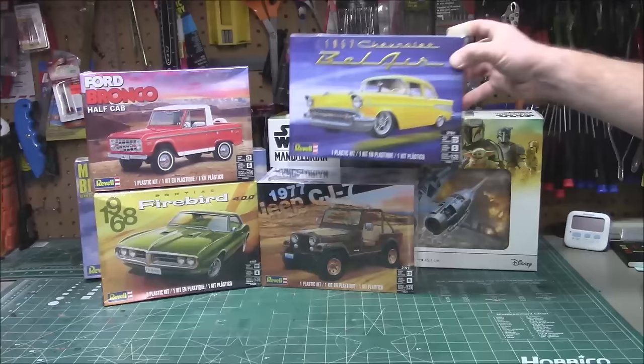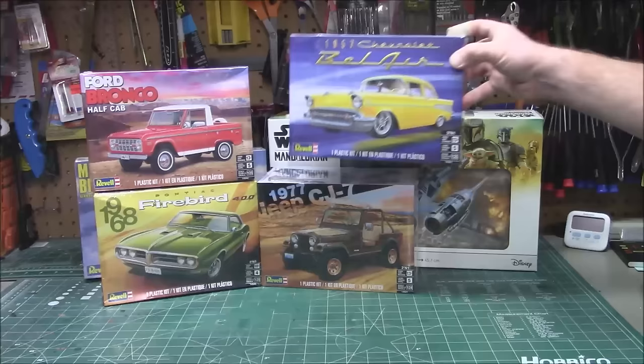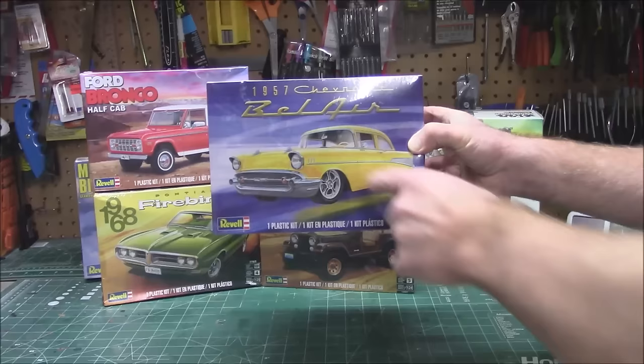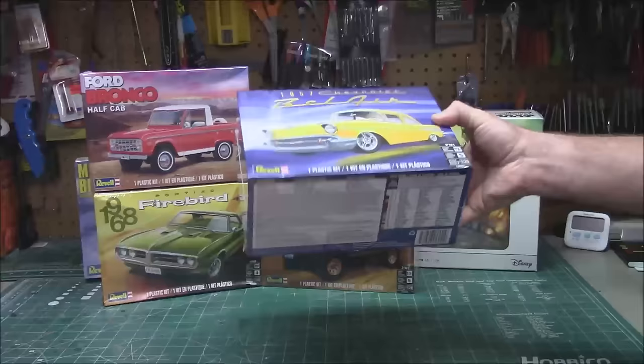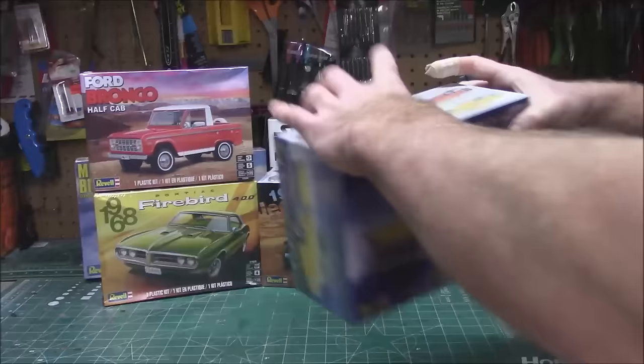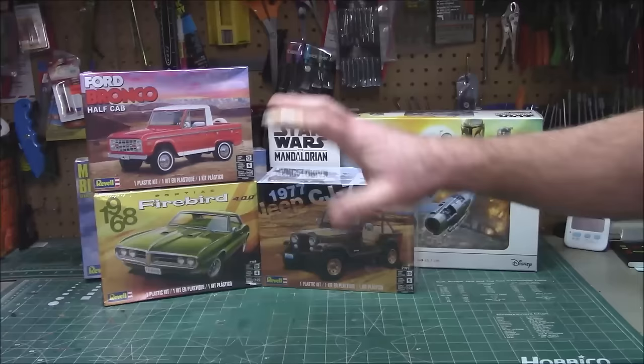The classic '57 Chevy Bel Air — this is a kit I'm positive I built up in younger years. Almost everybody's built a '57 Bel Air back in the day. It's in 1/25th scale, skill level 5, 186 parts. Check out the options on the box: bone stock, street rod, custom interior, stock interior. Being a '57 Bel Air, we've got to get a video done of this on the channel.